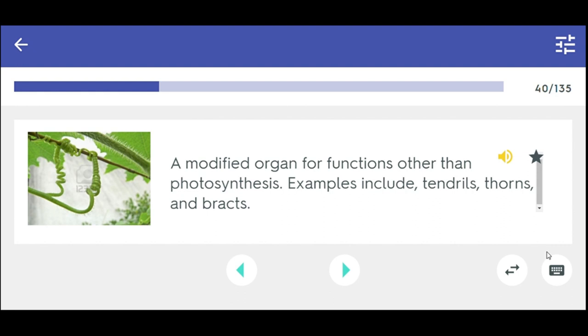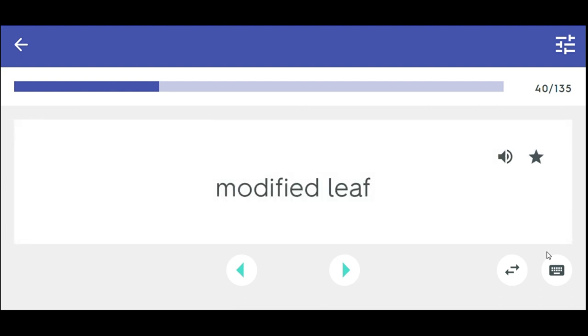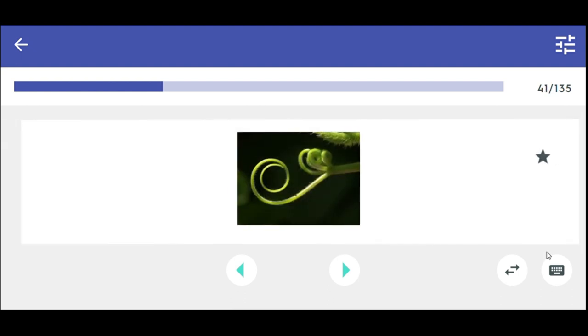Lobe, thorns, and bracts — modified leaf. Tendril.